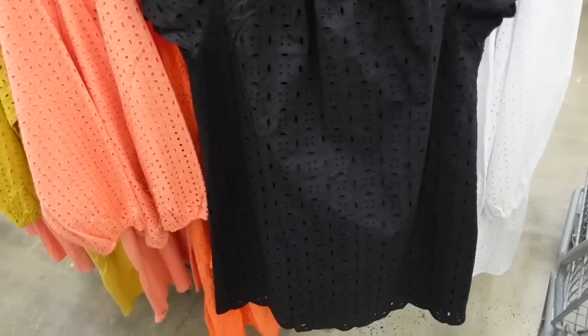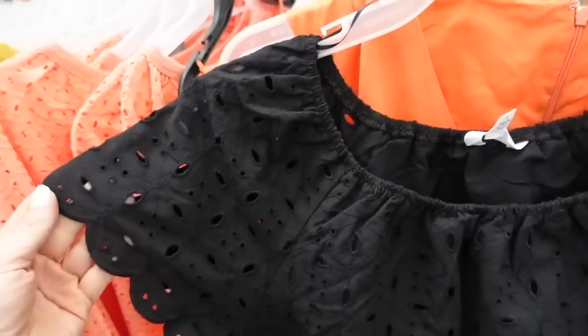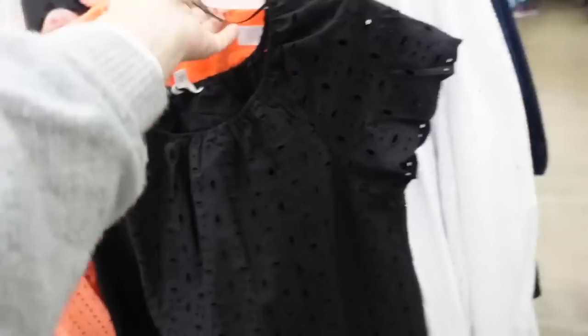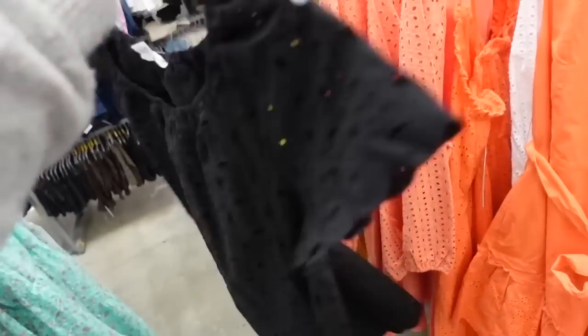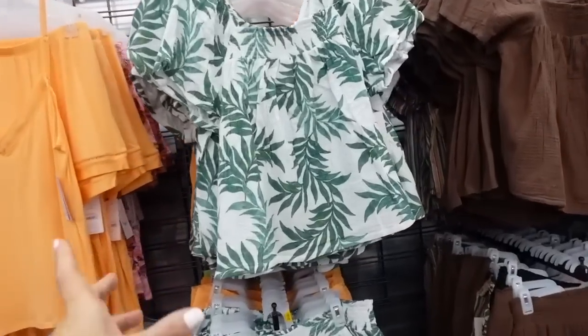Seeing a style I shared in a haul two or three weeks ago, now in black for the first time — elastic around the neckline, scallop trim on the sleeve, relaxed fit through the body, can be belted, completely lined on the inside. I think these are $24. That's from Joy Spun.